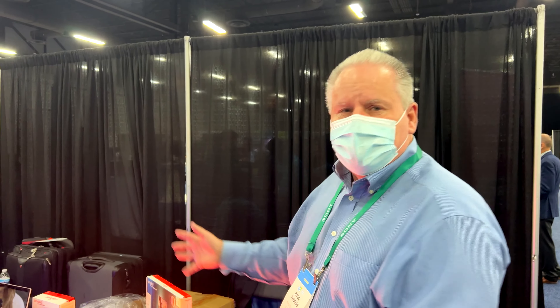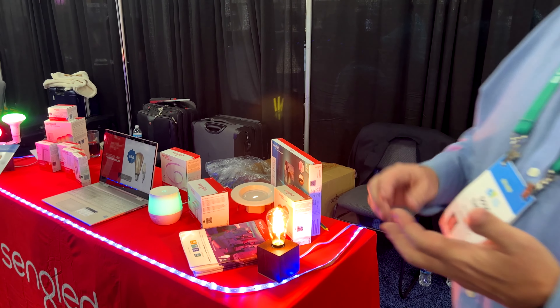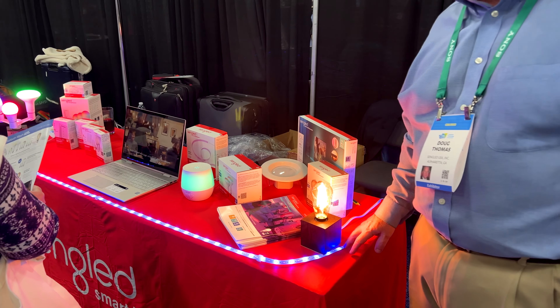What I mean by that is easy to set up, versatile — as you can see here, here's just some of the few of the products. It covers all the different technologies, but also sockets, A19 bulbs, BR30s, candles, everything that you want. And then the light strips and everything here.